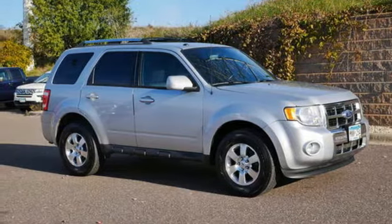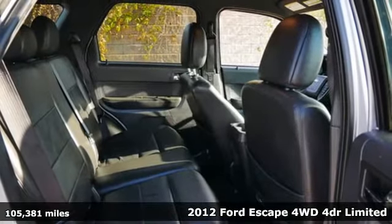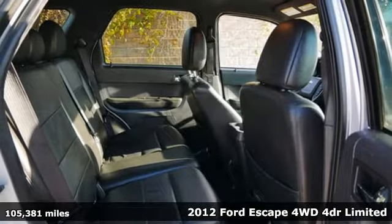Here's a 2012 Ford Escape. Ford is America's best-selling vehicle brand. It comes with all the amenities you need.